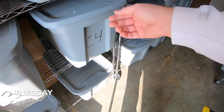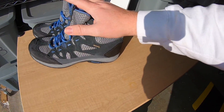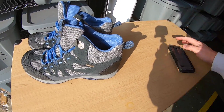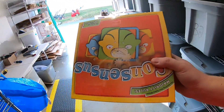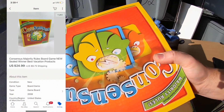We got a handful of orders going out the door today. First is a pair of Merrell boots from that bulk buy in Louisville — sold for $19.99 plus shipping. Next is a board game called Consensus, new in the plastic, also part of the Louisville bulk buy. Sold for $24.99 plus shipping, going to a viewer named Greg. Greg, thanks for the support — I really appreciate it.